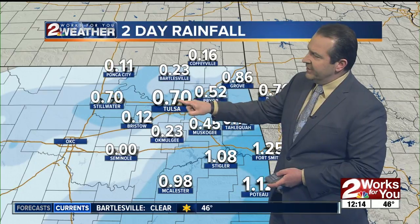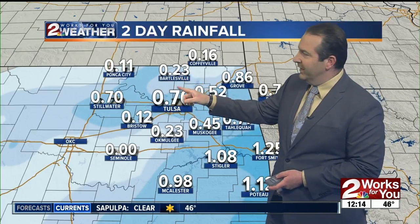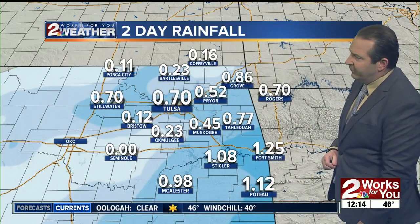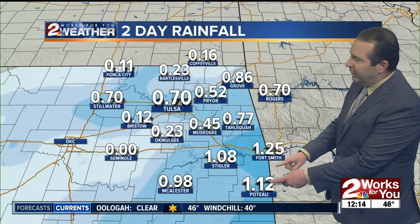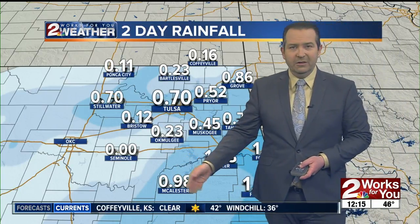Officially, we picked up 7 tenths of an inch of rain here in Tulsa. Up to the north, Bartlesville only about a quarter of an inch, 11 hundredths in Ponca City, but to the southeast that's where we saw the heaviest rainfall — 1.12 inches down in Poto, an inch and a quarter over at Fort Smith, and over an inch of rain at Stigler, nearly an inch in McAlester.